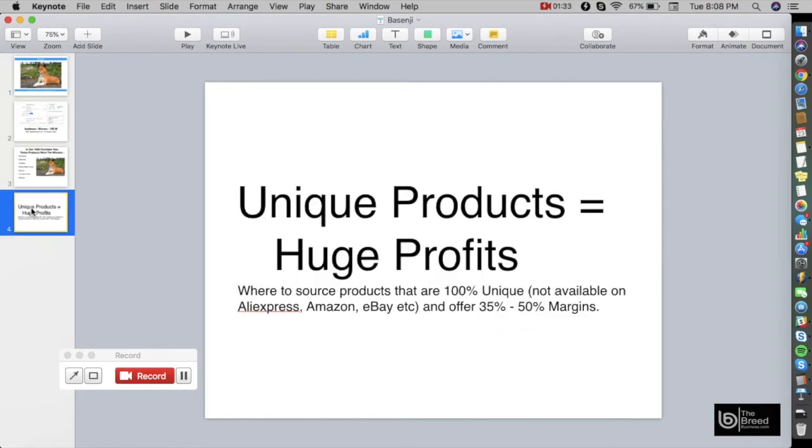Unique products equal huge profits. I'm going to show you where to source these products that are 100% unique — they are not available on AliExpress, Amazon, eBay, or anywhere else. Furthermore, they offer 35% to 50% profit margins on each sale.